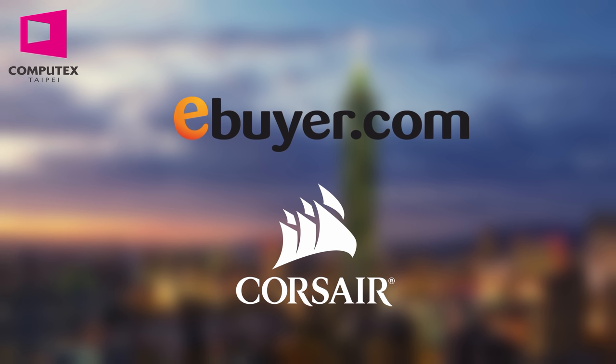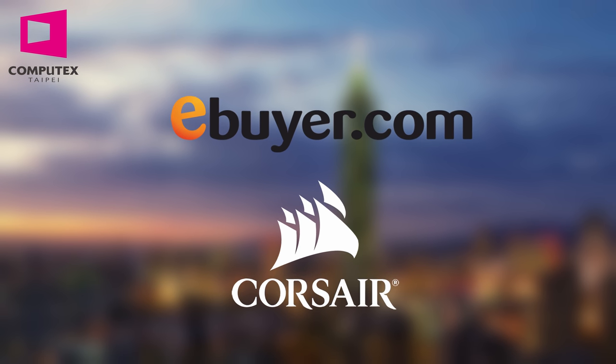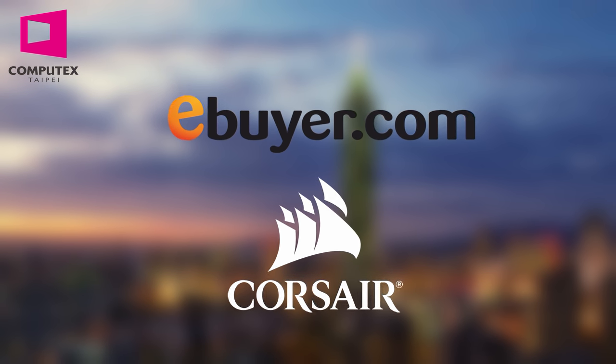This year's coverage of Computex 2019 is sponsored by Corsair and eBuyer. Check them out in the link below.